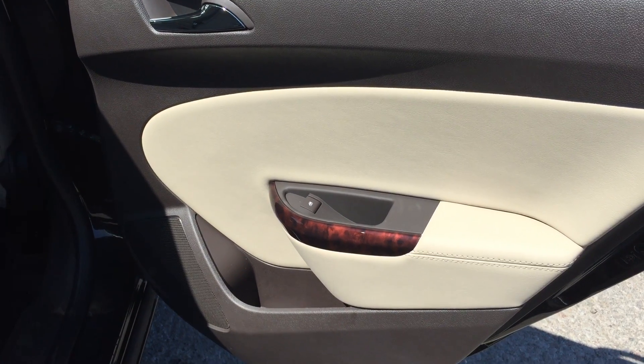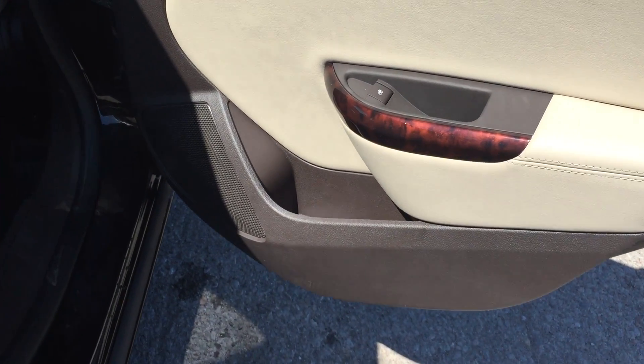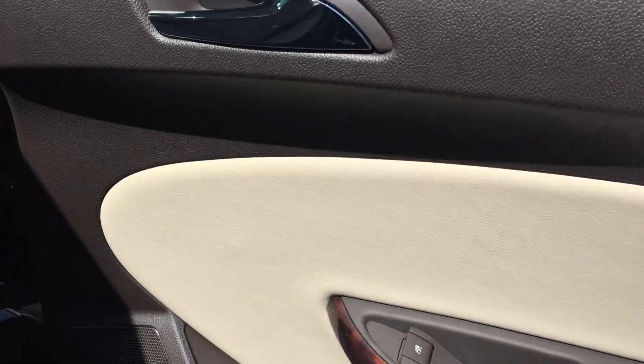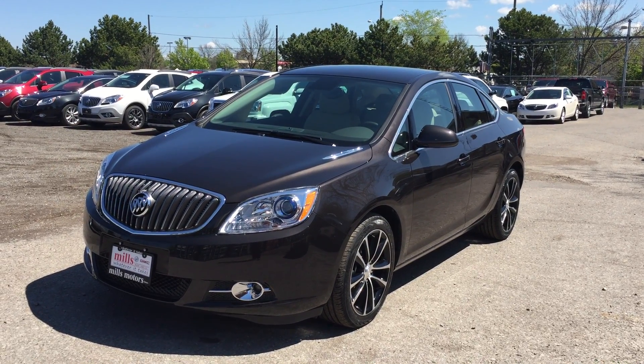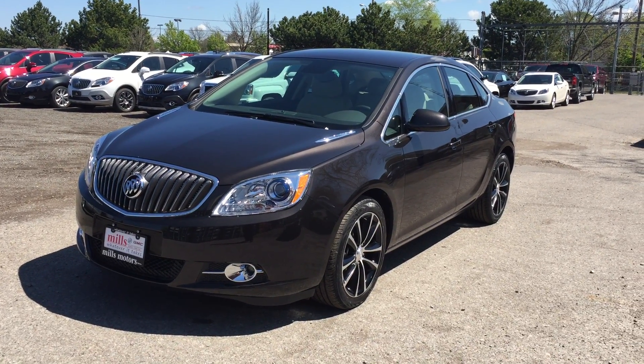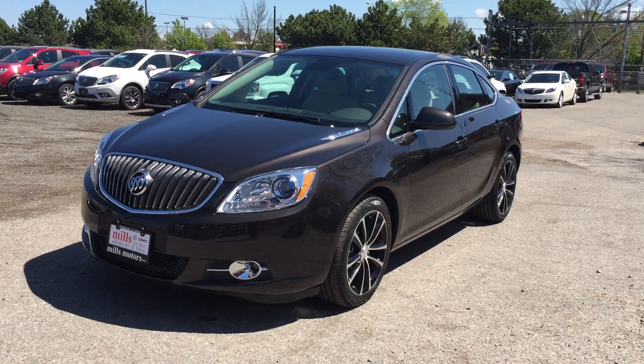Opening the trunk is simple — just press and hold on the key fob and the trunk opens nice and easily. Once fully open, you'll see there is a lot of storage space. You can stow away pretty much anything you want, and there are hooks on both the left and right sides so you can attach a cargo net to keep everything safe and secure. To close it, just simply close it.